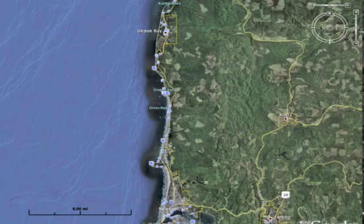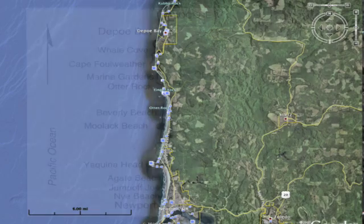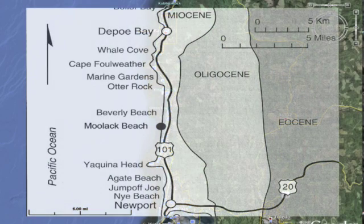Beverly Beach is located on the Central Oregon coast, a couple hours from Portland. The state park is near Depot Bay, or about halfway between Lincoln City and Newport.